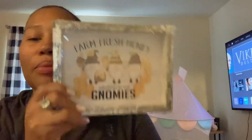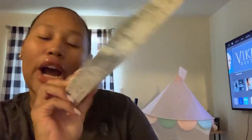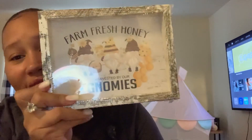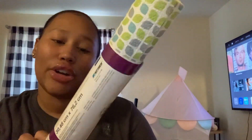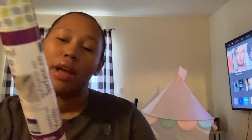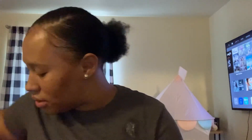I'm not really big on gnomes but this is so freaking cute — it says 'Farm Fresh Honey Harvest by Our Gnomies.' I love the distressed look of it. I also got some vinyl top cabinet liner — I lined the cabinets, that's what I got that for.